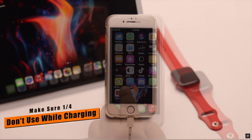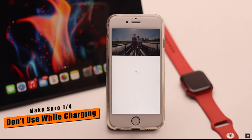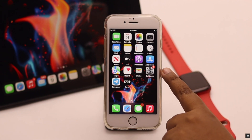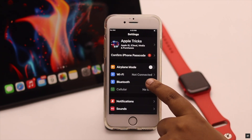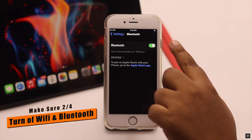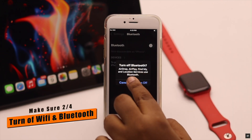If your iPhone gets too hot while charging, make sure not to use your phone while charging — especially do not play games or take videos.